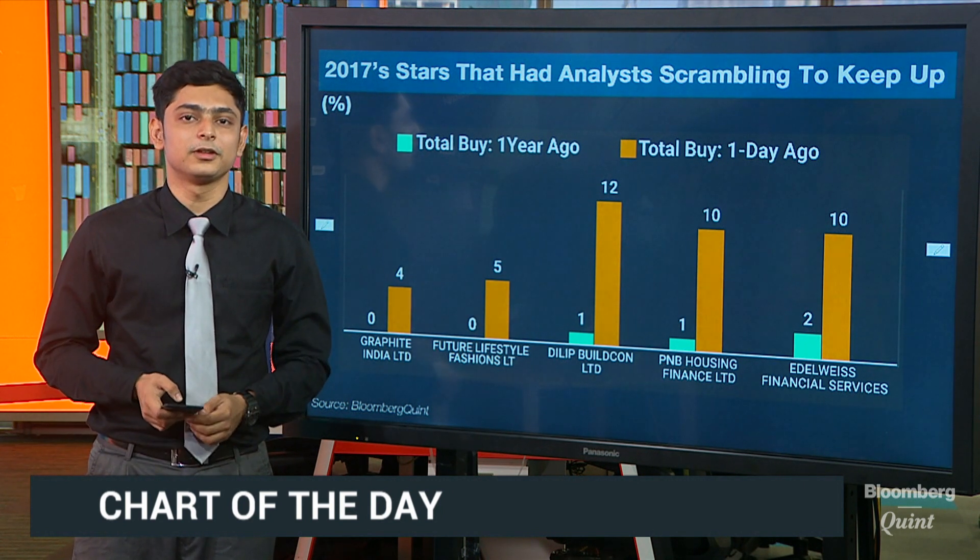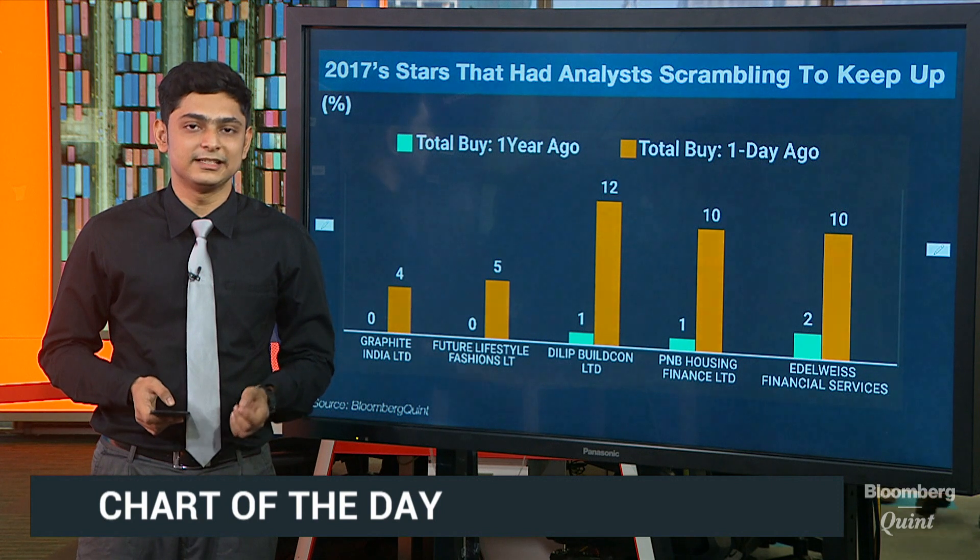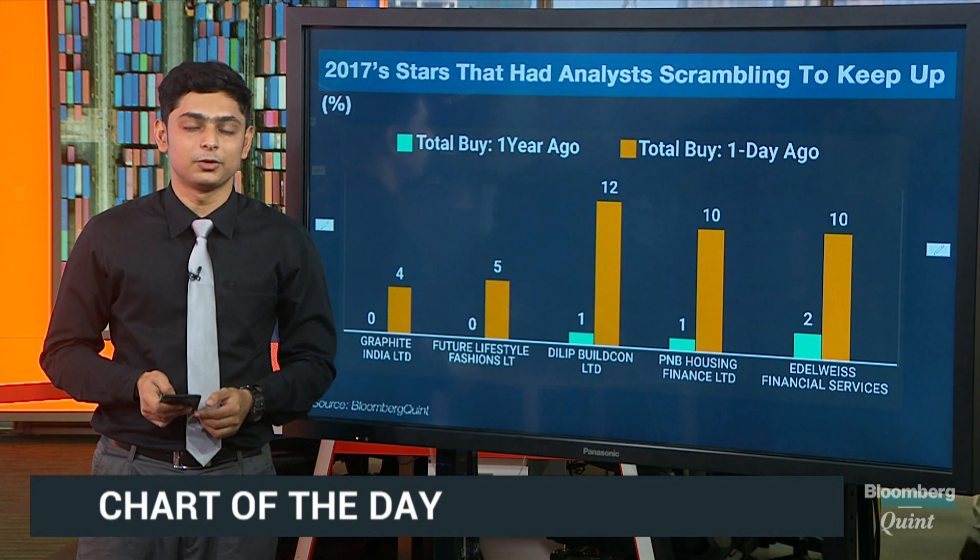What's worked in favor of the company? The closure of polluting facilities in China has significantly increased graphite electrode prices.